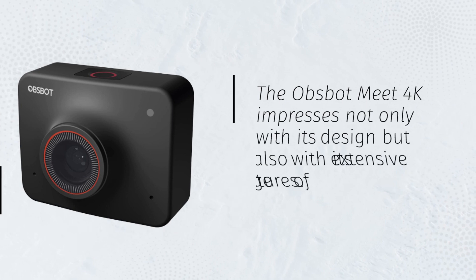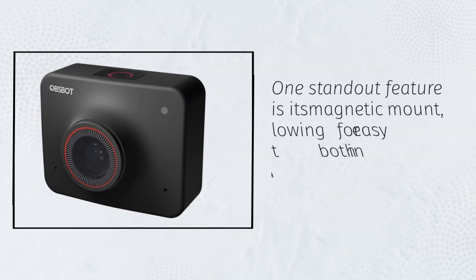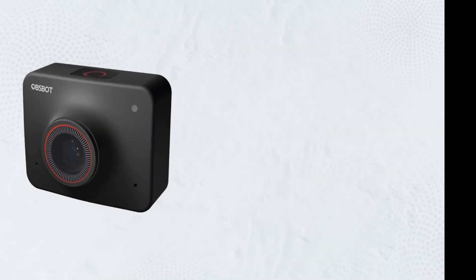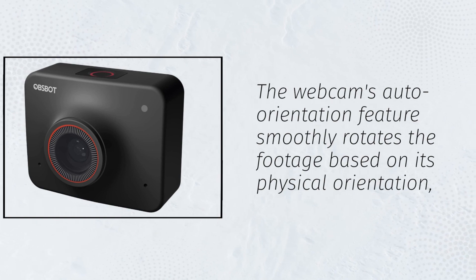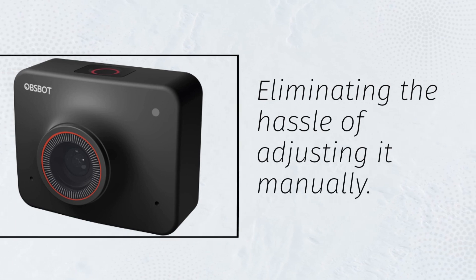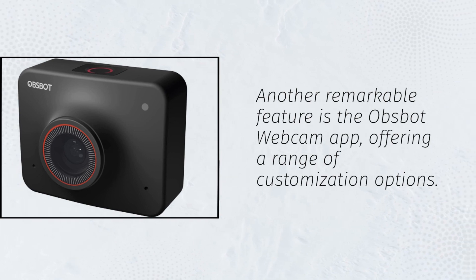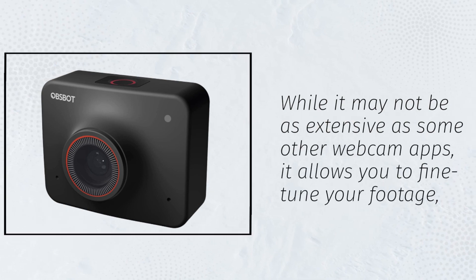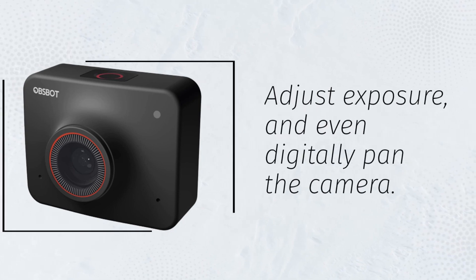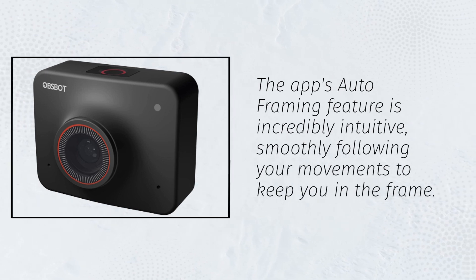The Opsbot Meet 4K impresses not only with its design but also with its extensive range of features. One standout feature is its magnetic mount, allowing for easy attachment in both landscape and portrait modes. The webcam's auto-orientation feature smoothly rotates the footage based on its physical orientation, eliminating the hassle of adjusting it manually. The Opsbot webcam app offers a range of customization options — while not as extensive as some others, it allows you to fine-tune footage, adjust exposure, and even digitally pan the camera. The app's auto-framing feature is incredibly intuitive, smoothly following your movements to keep you in the frame.